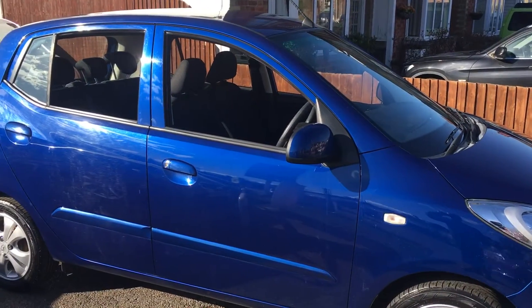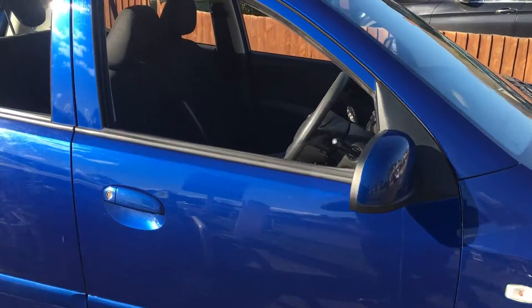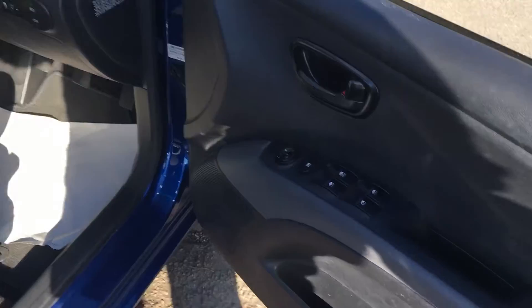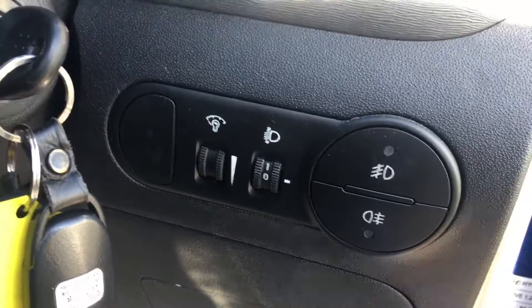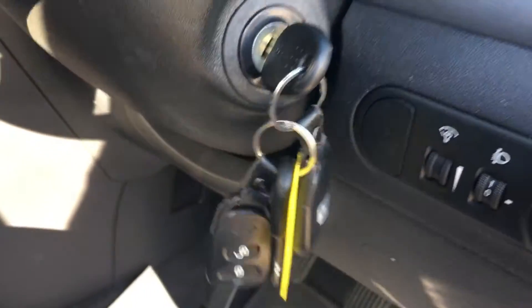The car has a cracking service history to go with it — we'll show you that in a few minutes. As we open the door, you can see on the door card there are electric windows all round and electric mirrors. There are front and rear fog lights, and there are two keys with two remotes for the car.